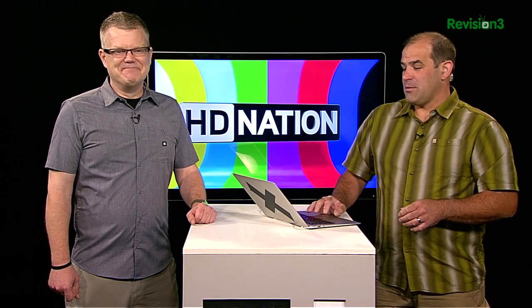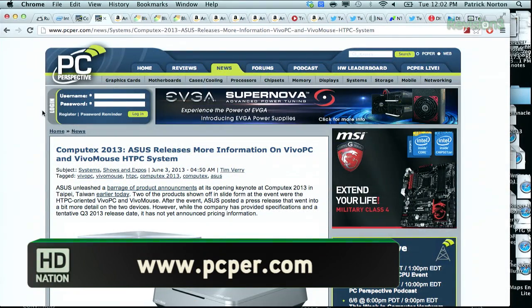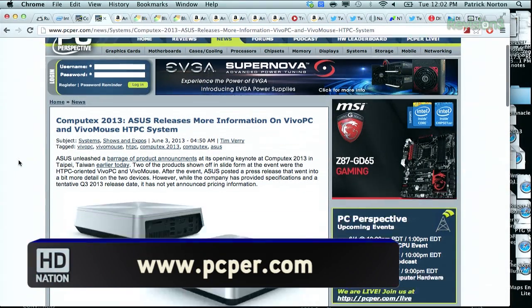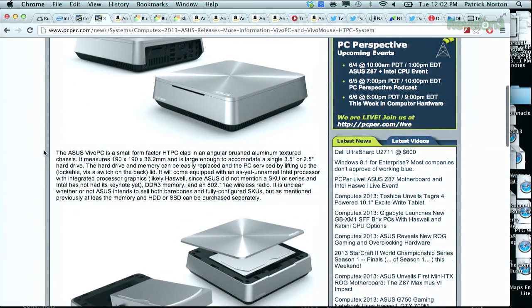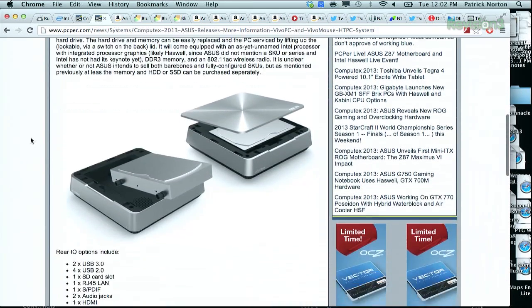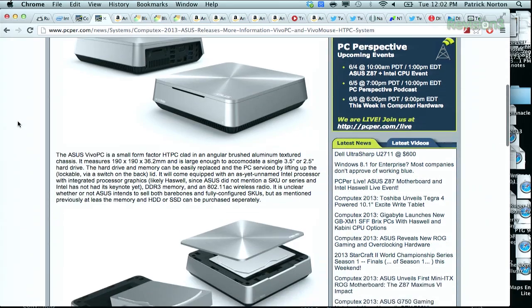Haswell offers a 50% graphics performance boost over Ivy Bridge. You don't need it to play 1080p video, trust us. Also, the Vivo PC from Asus — Asus dropped a ton of product announcements, including some new router activity. This is another small form factor home theater PC. It's not going to stack along with your Blu-ray player, but it's not going to look profoundly awful. People are assuming Haswell, DDR3, and 802.11ac if you're a bleeding-edge Wi-Fi enthusiast.